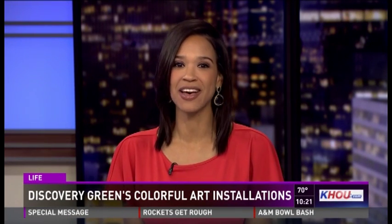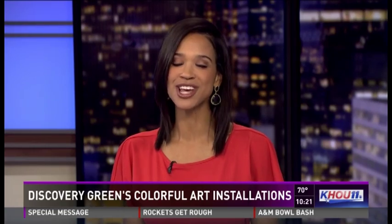If you haven't visited Discovery Green Park at night lately, it is worth checking out. The park has some spectacular art installations that light up the night sky. Photojournalist Marcelino Juarez went to check them out.